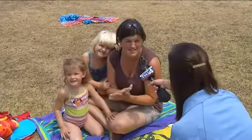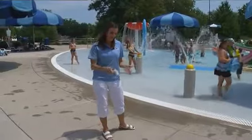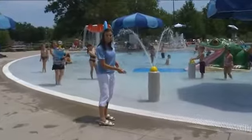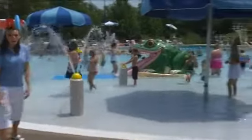On days like this, we just go to a pool and stay in the water as long as we can. A lot of people are trying to stay cool right now. The dry cement is around 106 degrees. This wet cement, a little bit cooler, around 96 degrees. But a lot of people are getting relief in the pool, around 81 degrees.